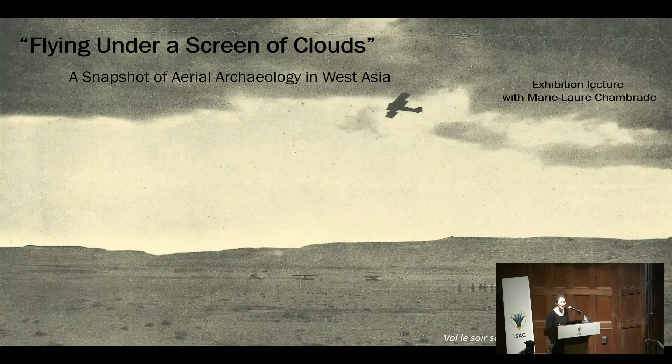Let's start with someone you won't see in the exhibition. The exhibition focuses on ISAC scholars and pioneers of aerial archaeology, but as a French person presenting the history of aerial archaeology in West Asia, it's almost my duty to mention Antoine Poidebard, one of the pioneers who shaped the discipline. The title of this talk is a translation of a technique he experimented with in 1929: le vol sous écran de nuage — flying under a screen of clouds — as pictured in this slide.